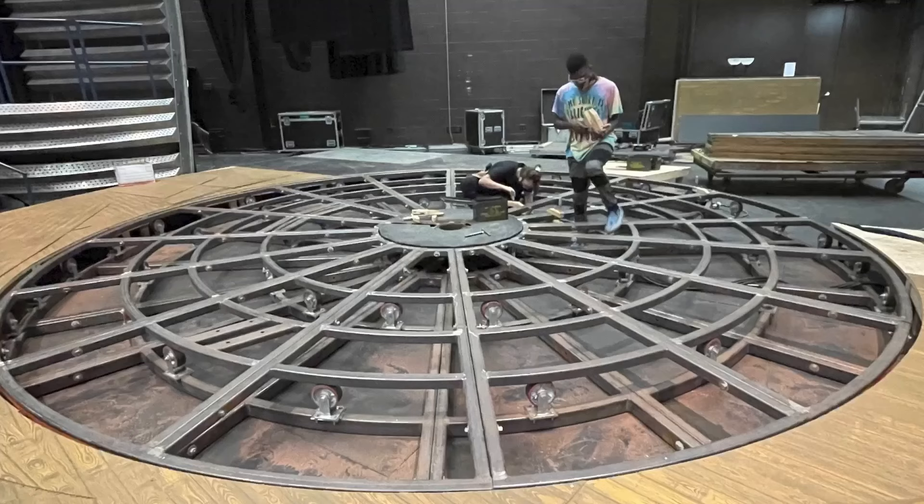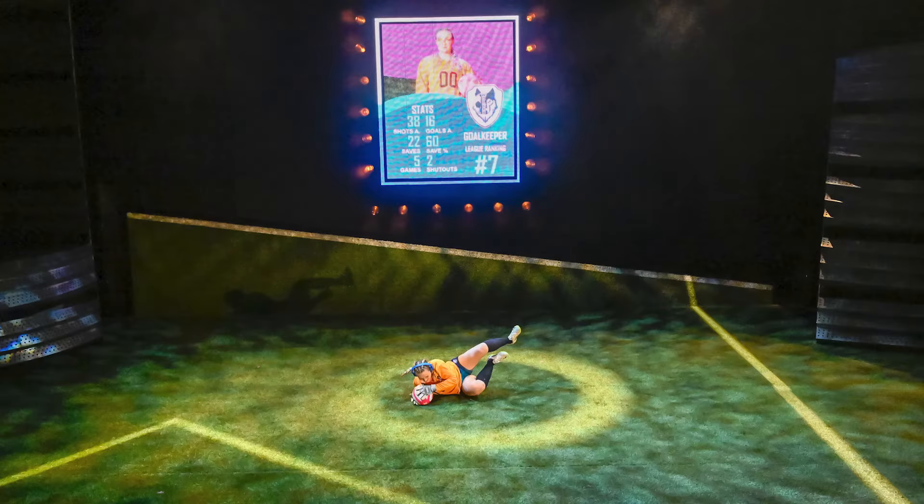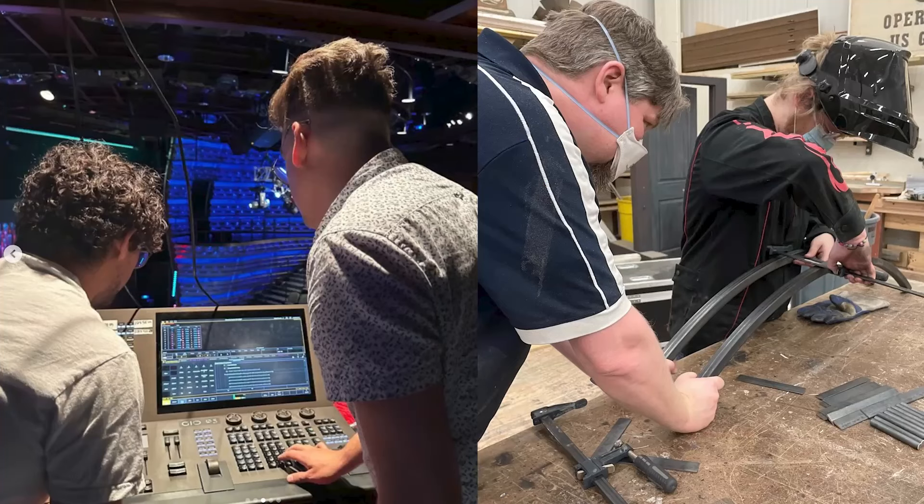I believe USI provides the best of both worlds for young student designers and technicians. We are a state school, and like other state schools, we have state-of-the-art facilities and we are quite affordable. But many state schools are large and undergraduates often get lost because the graduate students are the priority. We don't have graduate students here, so our undergrads are our priority. And like a private school, we provide individual attention and many opportunities for hands-on learning. We believe that this provides both great value and great training for our students, and I hope that you'll think about joining us here at USI.